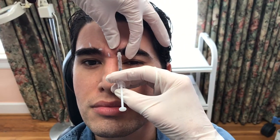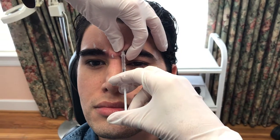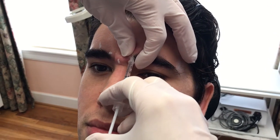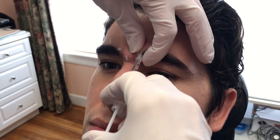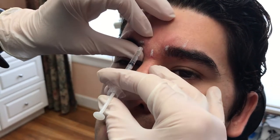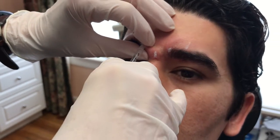We will have the patient come back in two weeks to make sure that they are completely immobilized and cannot bring those brows together in a frown line. So long as that occurs we do not need to do a dose adjustment, but if there's movement we do want to do a little bit more to make sure that we have complete correction and thus prohibit the formation of lines and wrinkles.